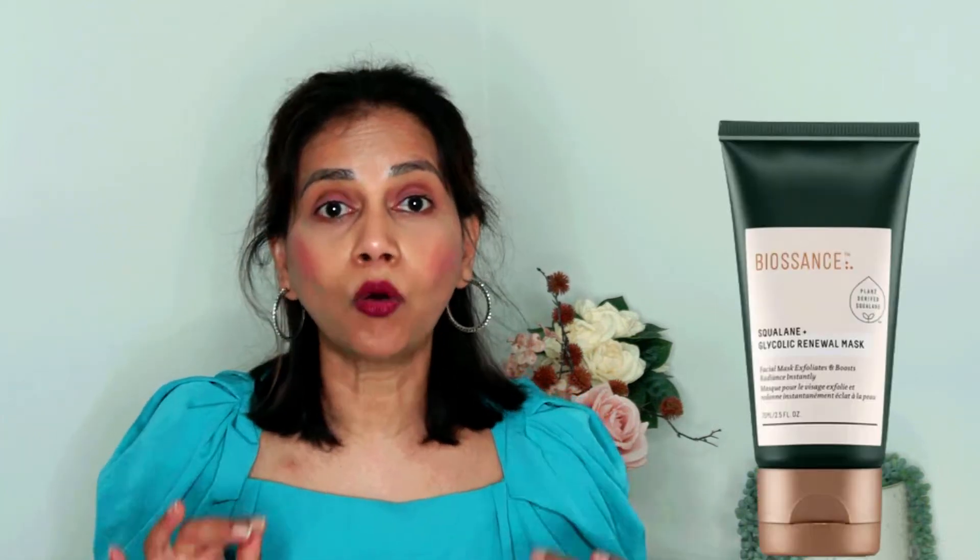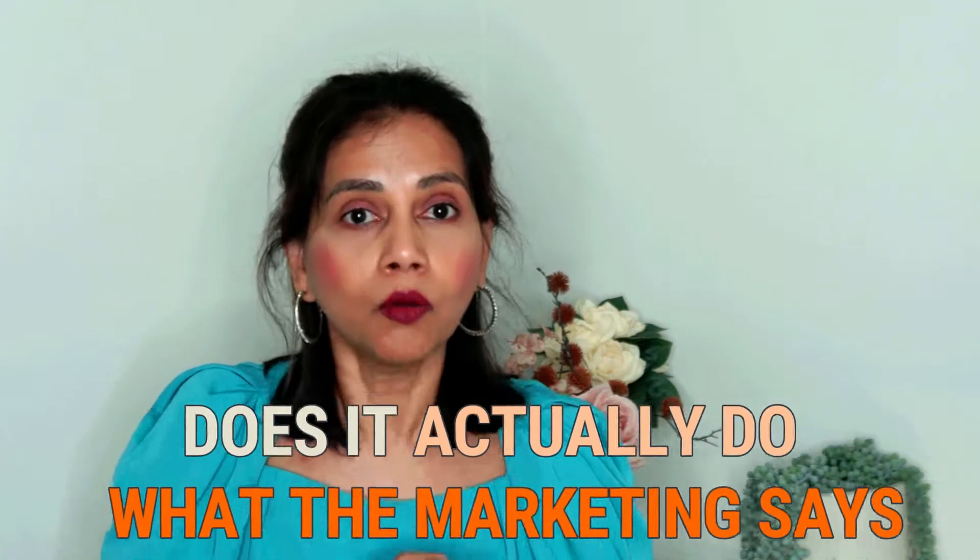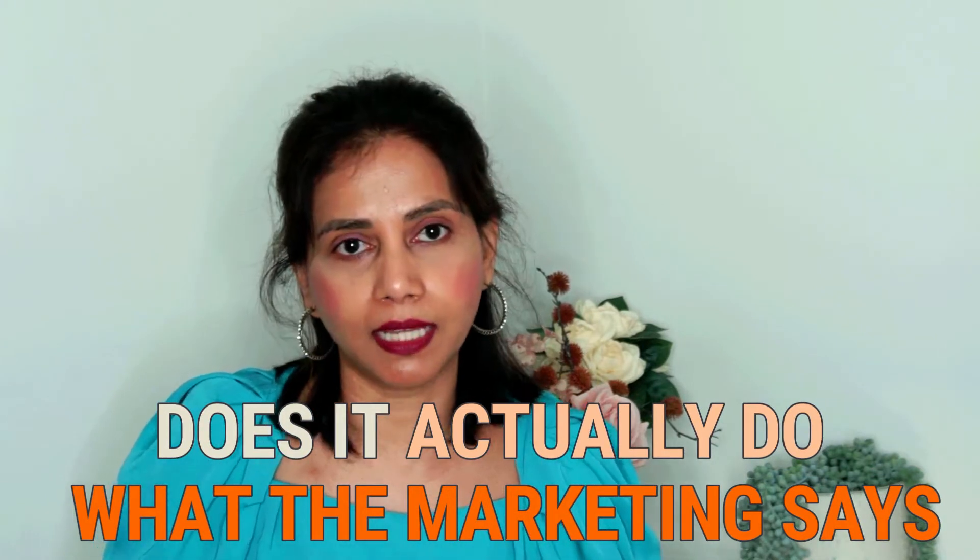Biosense Choline Glycolic Facial Review. This is an exfoliating product, and I'm going to dig deep into the ingredients to see if it actually does what the company says it does.